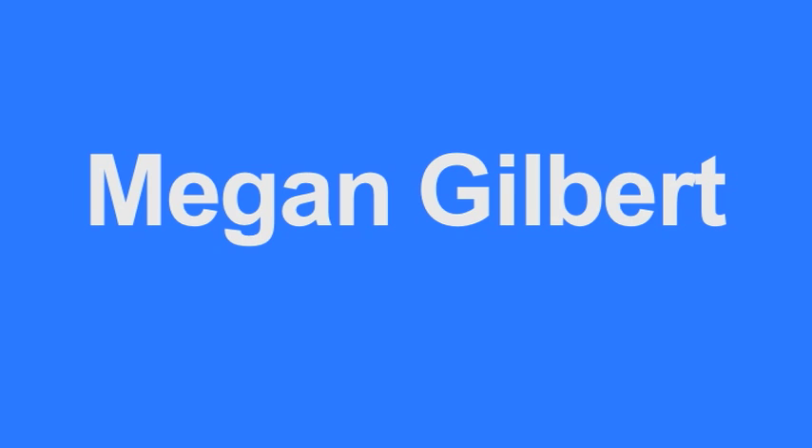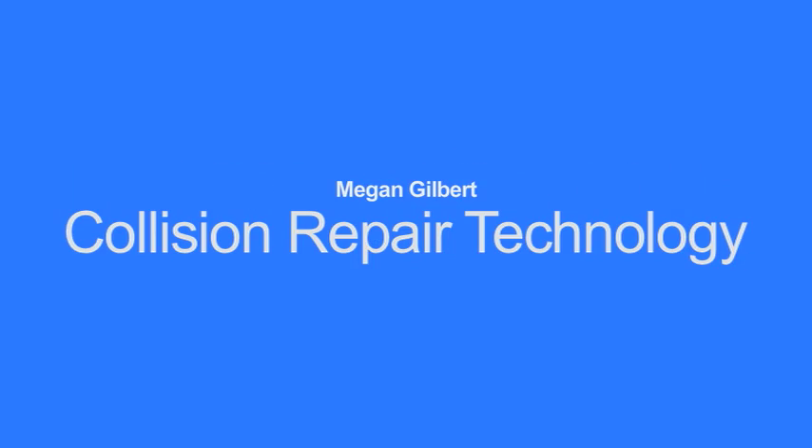Hi, I'm Megan Gilbert. I'm from Thousand Islands, New York, and I'm in Collision Repair Technology.